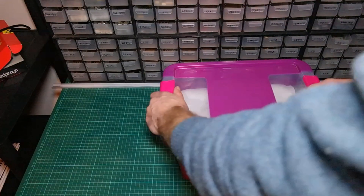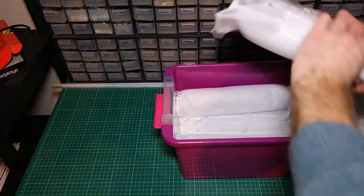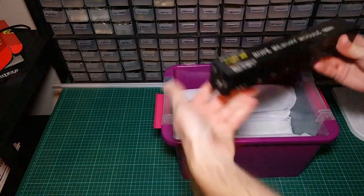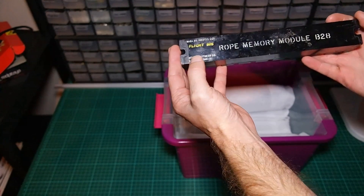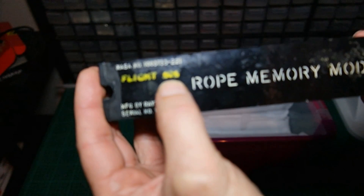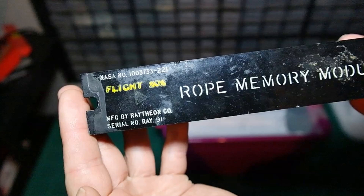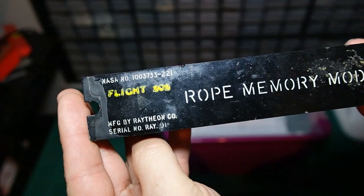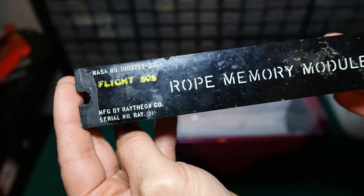Hi everyone, my name is Frans Rotenbach and I want to show you something really interesting. I've got here the software for the first microcomputer. These modules contain the software for the first microcomputer that was ever built, that was ever used. If you look really closely, this is from Apollo flight AS202 — you can see the NASA serial numbers. These are the authentic flight AS202 software modules.